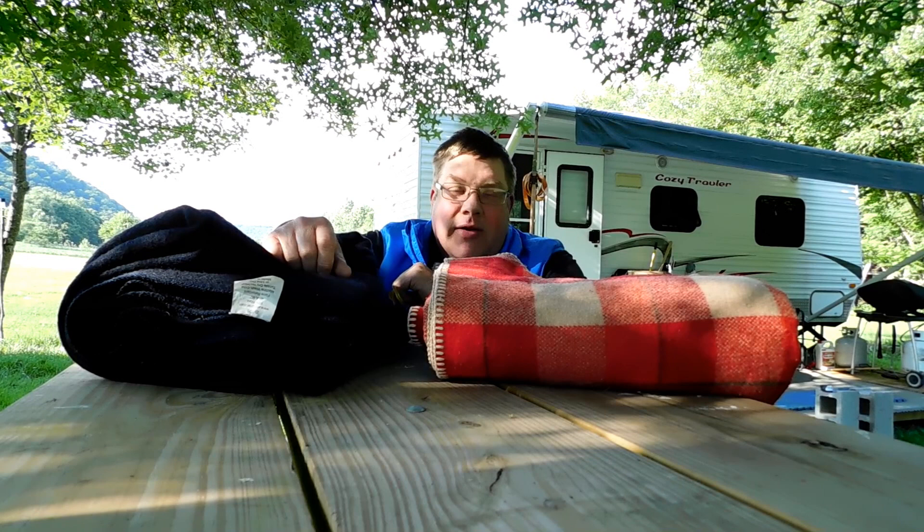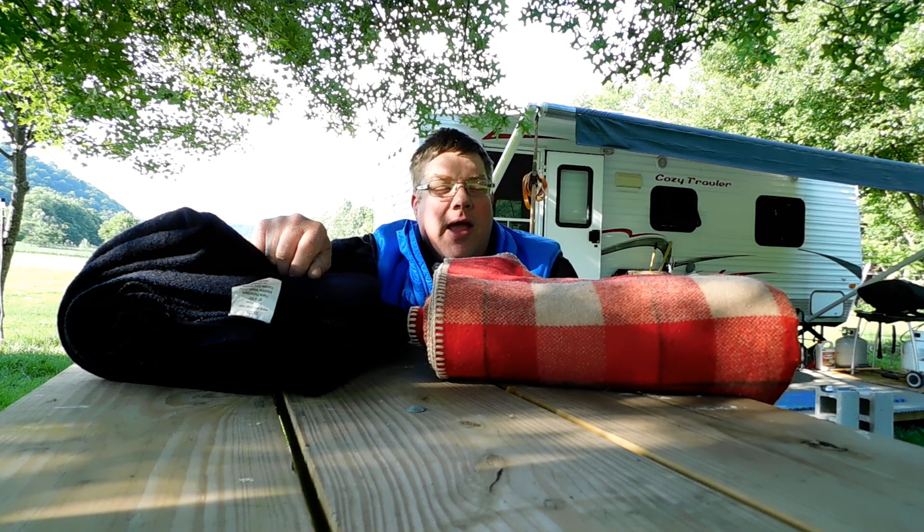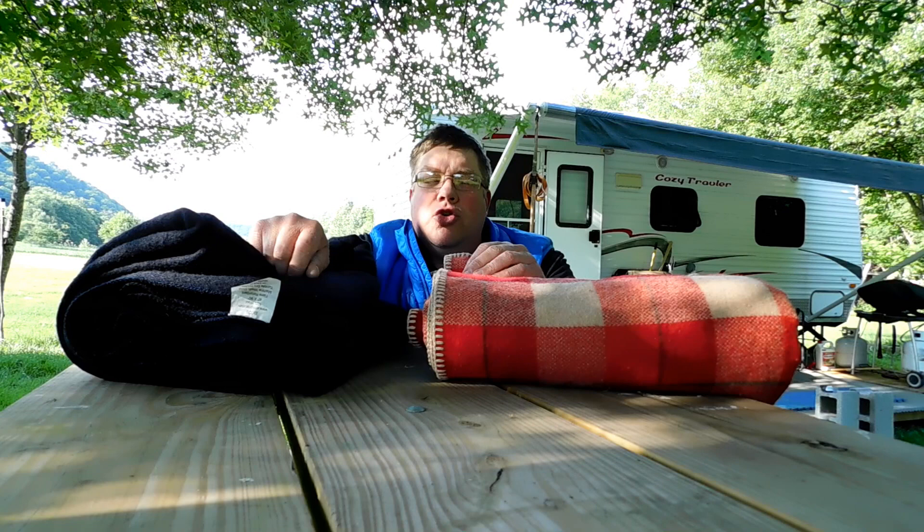Welcome back friends to my tabletop review of a couple of wool blankets. Tonight it's supposed to be in the 40s — June 3rd — and it's a good time to talk blankets. I've got two blankets to talk about.